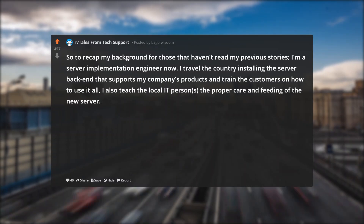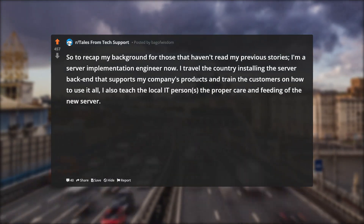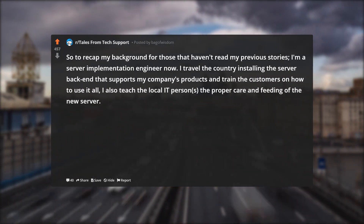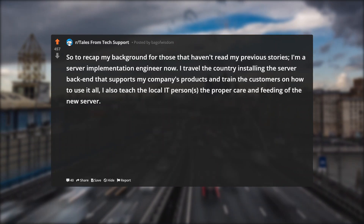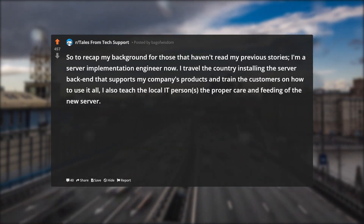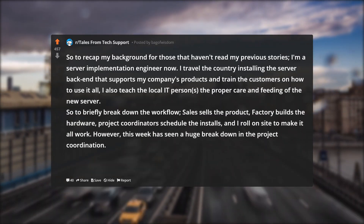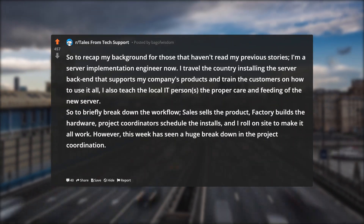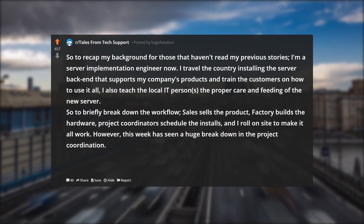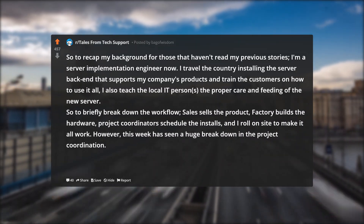So to recap my background for those that haven't read my previous stories: I'm a server implementation engineer now. I travel the country installing the server backend that supports my company's products and train the customers on how to use it all. I also teach the local IT persons the proper care and feeding of the new server. To briefly break down the workflow: sales sells the product, factory builds the hardware, project coordinators schedule the installs, and I roll on site to make it all work.